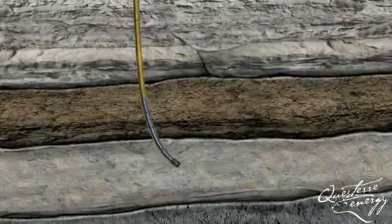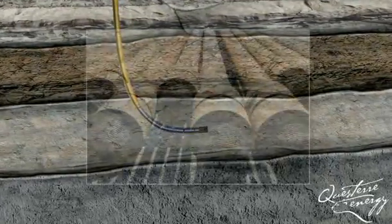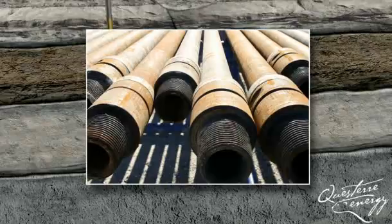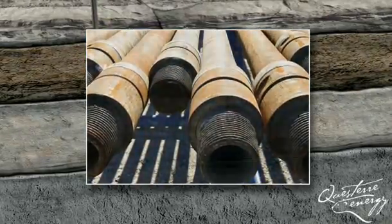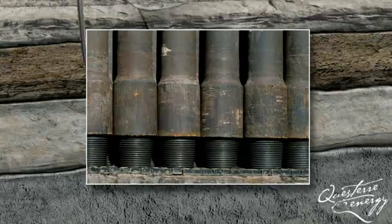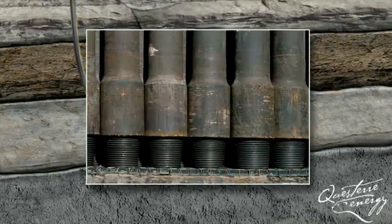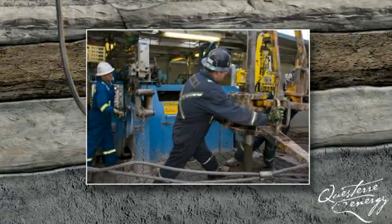Once the curve is completed, drilling begins on the well's horizontal section called the lateral. The pipe used to drill the well measures 9 meters in length and each length weighs approximately 224 kilograms. It takes over 350 pieces of pipe, weighing nearly 79 tons, to drill a 3,200 meter well.